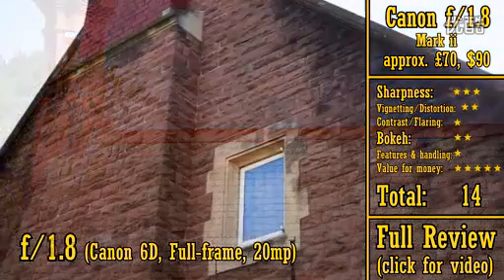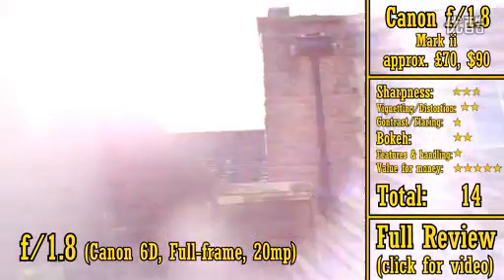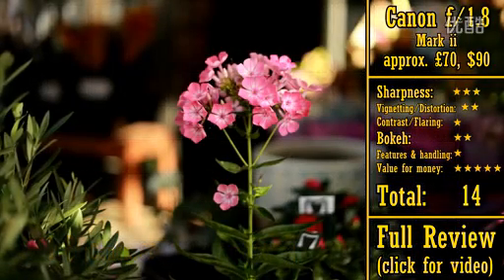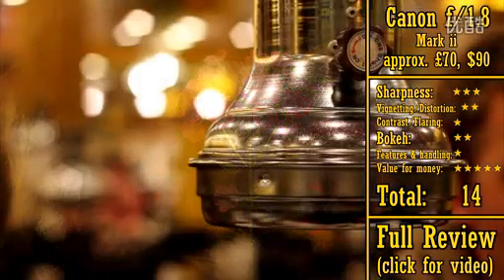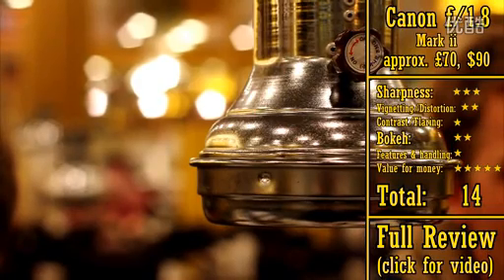However, it does struggle when working against bright lights, and it has somewhat ugly-looking bokeh. On a full-frame camera, its level of vignetting is dreadful — its corners become very dark indeed at f1.8. Still, the Canon 50mm f1.8 Mark II is incredibly good value for money, and has inspired many a beginner photographer. It gets 14 stars.